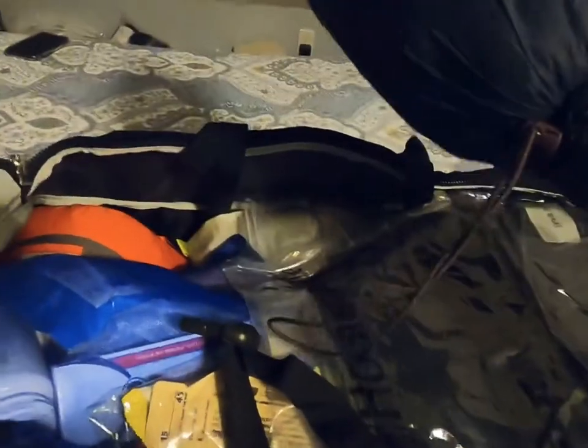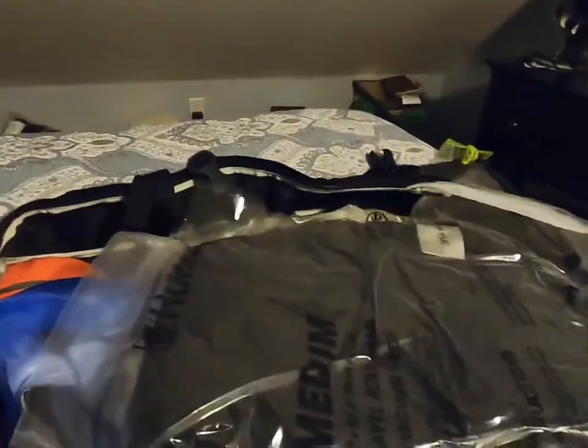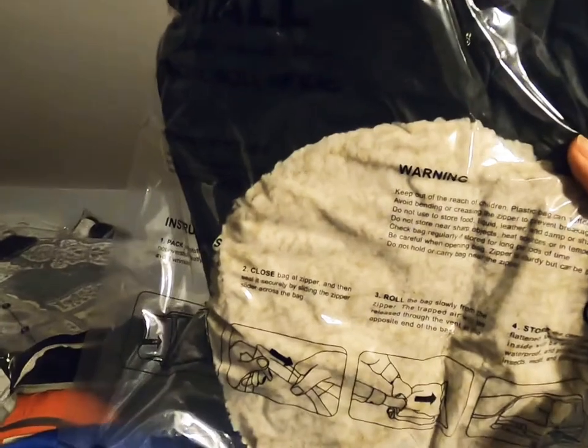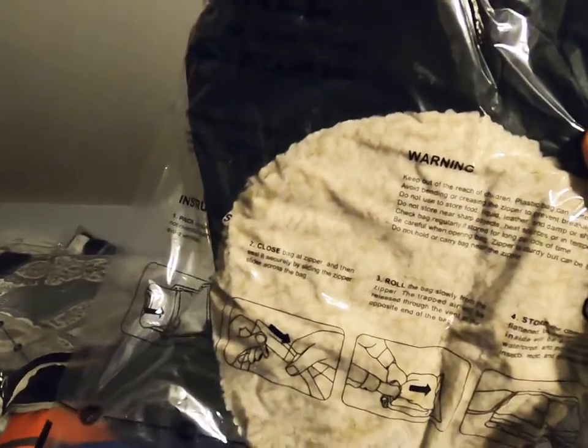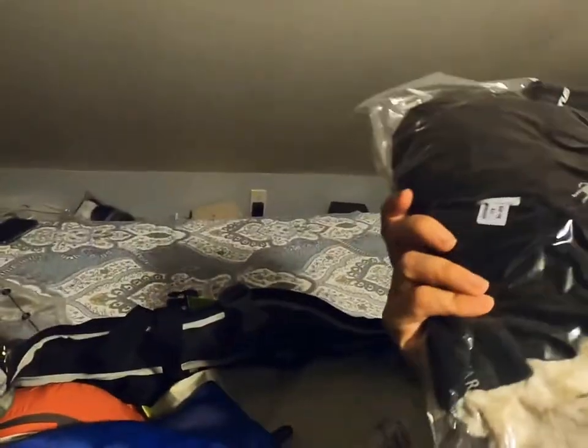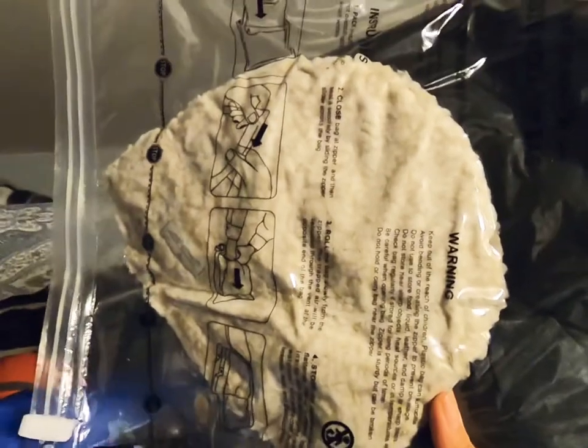In here I have my down jacket, some fleece, my balaclava, a lightweight fleece beanie, and some arm warmers.